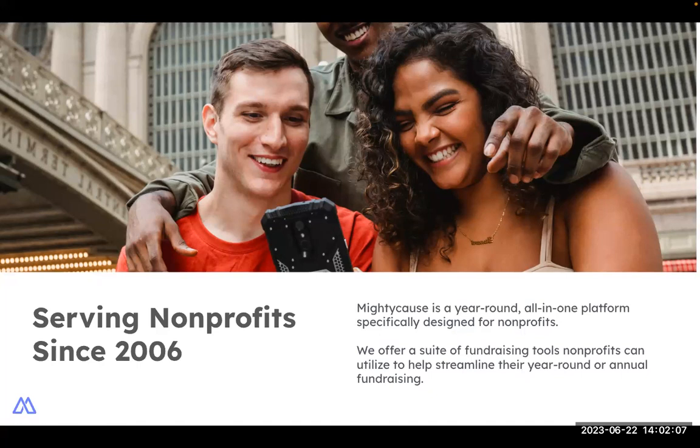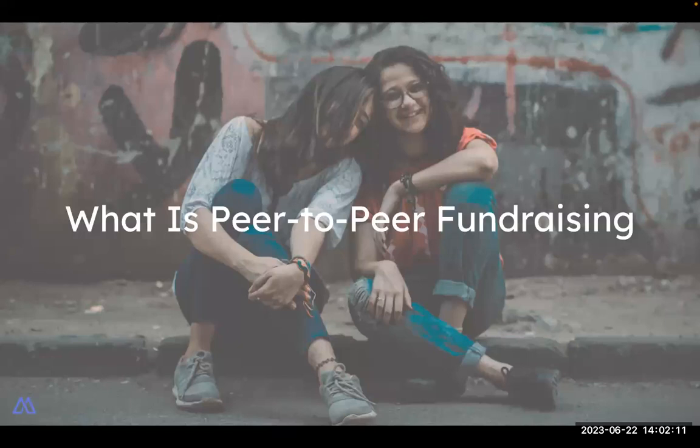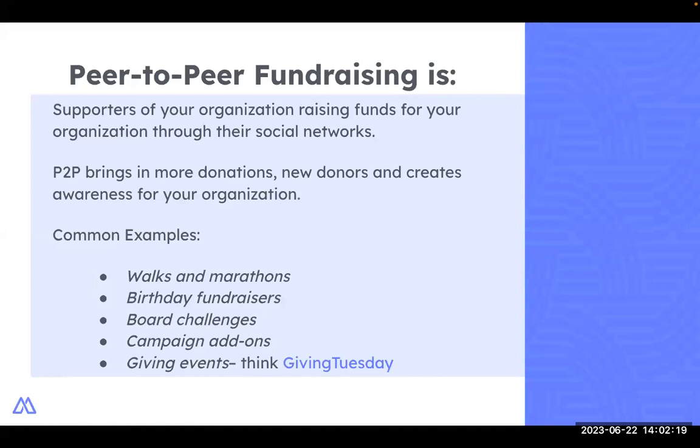So let's get on to what is peer-to-peer fundraising. Peer-to-peer fundraising leverages your existing supporters to bring in new donors and donations. Although your organization may host a peer-to-peer campaign — for example, a walk-a-thon — you as the organization are not doing the bulk of the fundraising. Your supporters are, by creating their fundraiser pages and asking their social networks to support their fundraisers. Common examples include birthday fundraisers, campaign add-ons leading up to in-person events, and larger events such as Giving Tuesday.